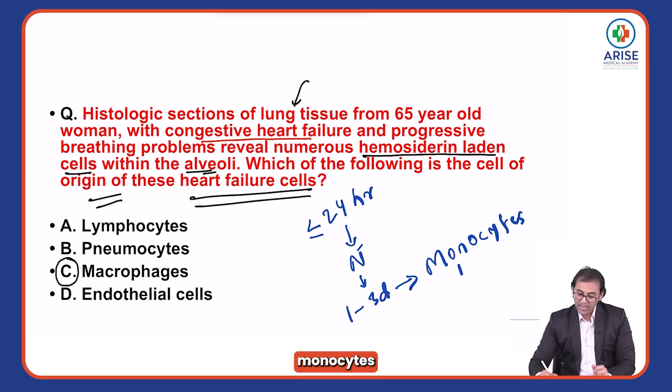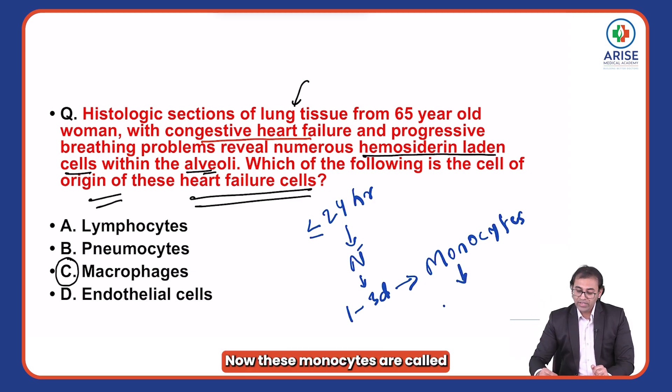These monocytes are the ones which reach to the tissues, and once they reach the tissues, they are called macrophages.